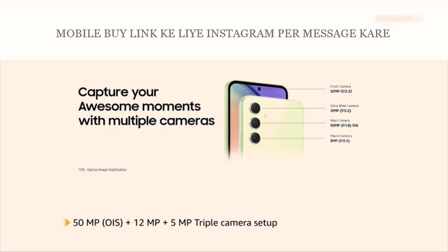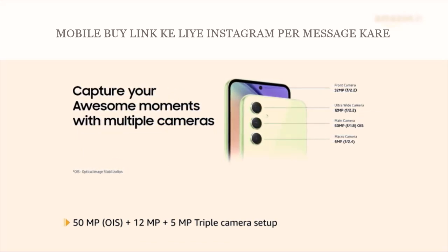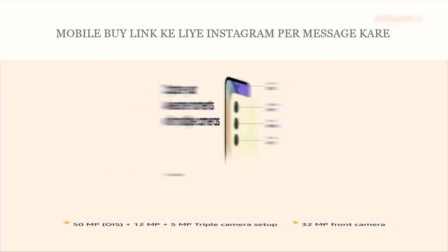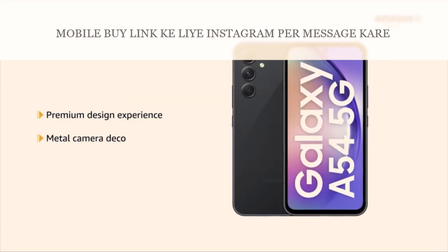The 50MP OIS plus 12MP plus 5MP triple camera setup and 32MP front camera helps you capture the world on the go. This setup comes in a premium design experience with a metal camera deco.